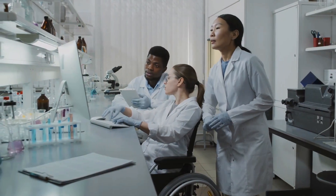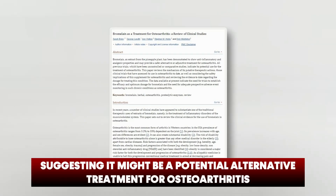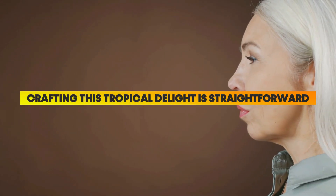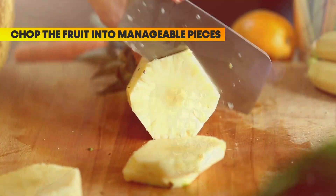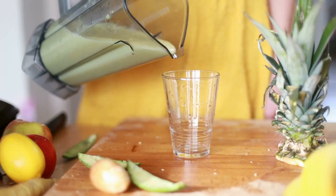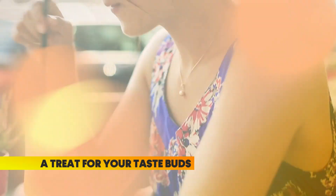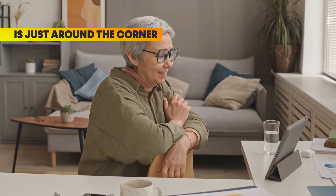A study published in 2004 highlighted bromelain's impressive anti-inflammatory and analgesic properties, suggesting it might be a potential alternative treatment for osteoarthritis. Crafting this tropical delight is straightforward — start by selecting a ripe pineapple. After peeling and removing the core, chop the fruit into manageable pieces. Use a blender or juicer to extract its succulent juice, strain it to perfection, and there you have it: a refreshing drink that is more than just a treat for your taste buds.